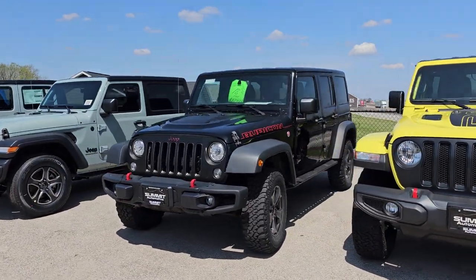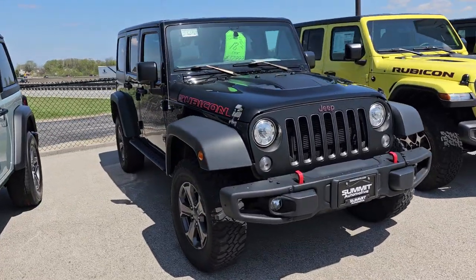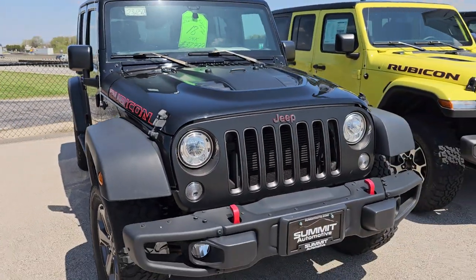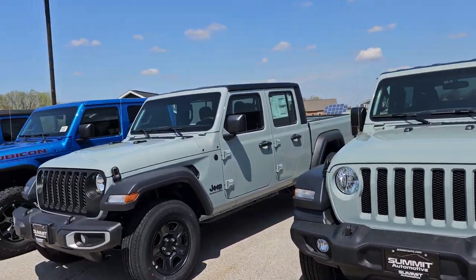There's a used Rubicon Recon '18 with 54,000 miles — that's a JK. In 2018 they made both the JK and the JL, so this is the old body style but a 2018. That one's loaded up with the LED light group, steel bumpers, and the Recon package, which is pretty sweet.